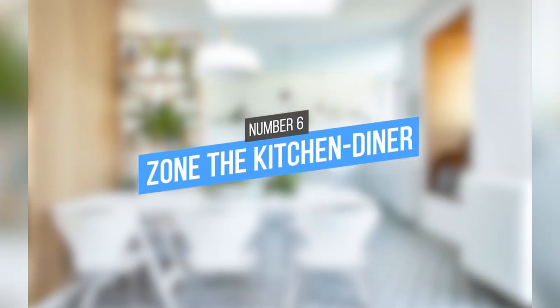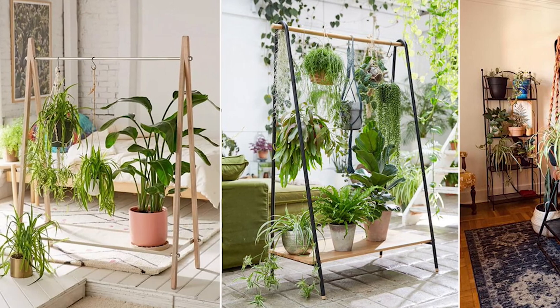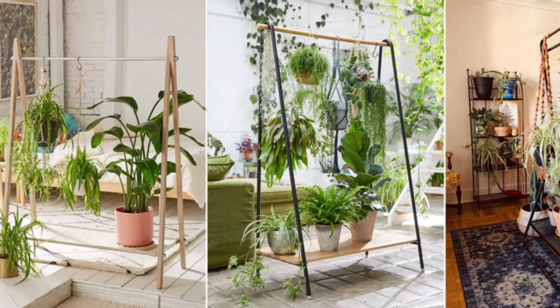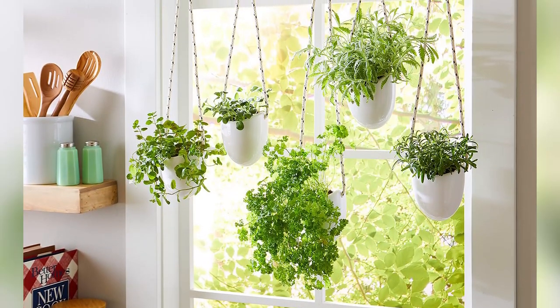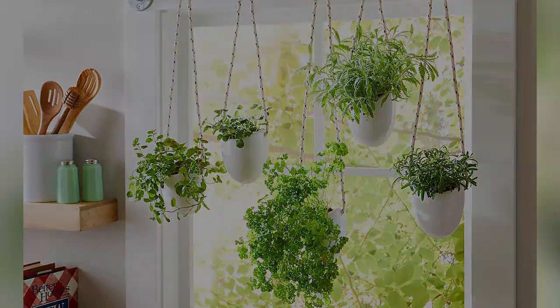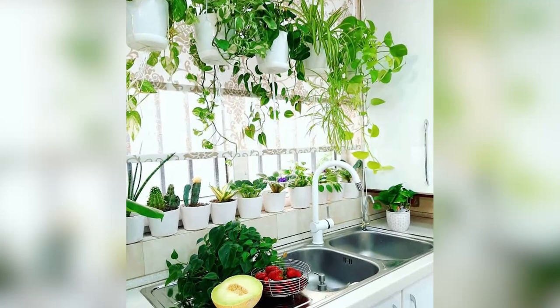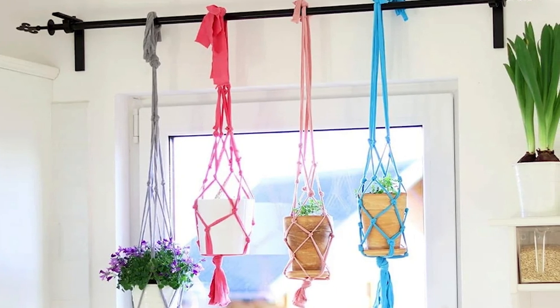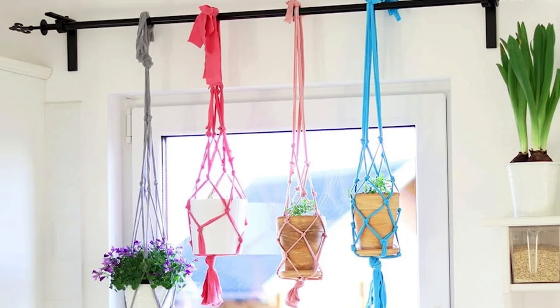6. Zone the Kitchen Diner. Using clothes rails to hang plants is an innovative and cheap way to make your home look pretty and new. If you are a renter, you can use this idea in the kitchen-diner area by hanging plants near the windows. This will create a bright and airy space that is perfect for entertaining. You can also use clothes rails to hang plants in other areas of the home, such as the bedroom or bathroom.